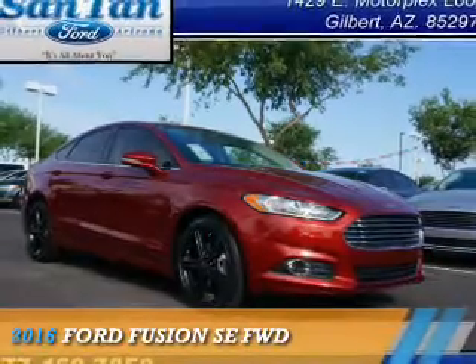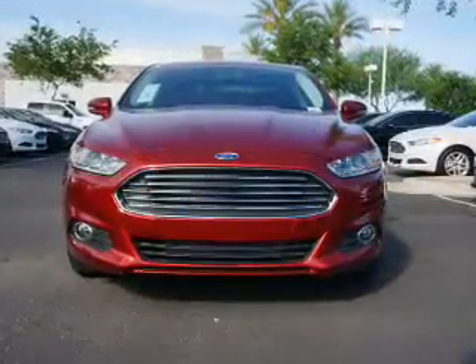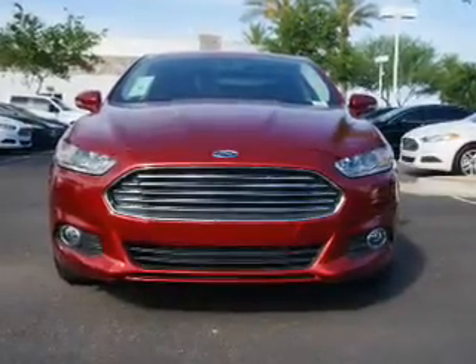Presenting the 2016 Ford Fusion. It's powered by front-wheel drive and a 2.5-liter four-cylinder engine.